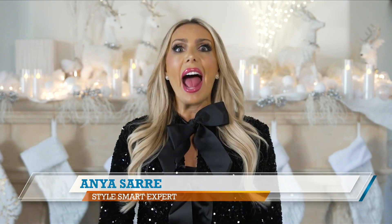Hi everyone, I'm StyleSmart expert Anja Saar. And since it is the season of savings, I had to share the one gift fit for everyone on your list, plus a discount code sure to make all shoppers merry merry.